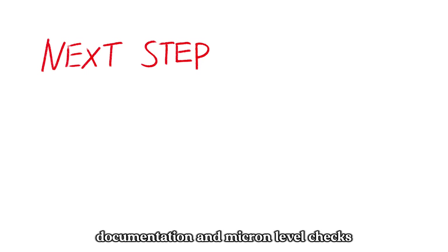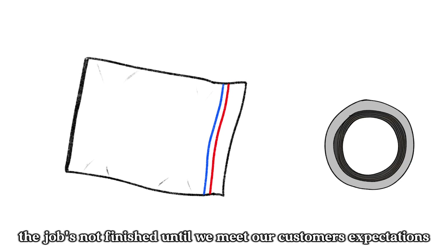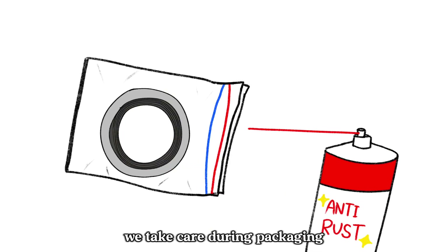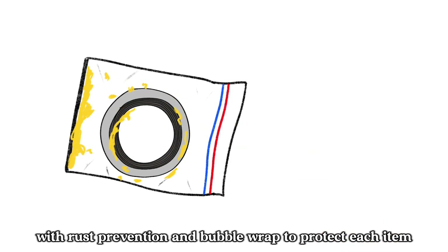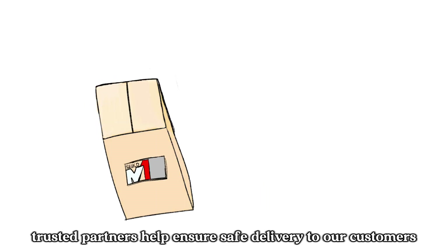Documentation and micron-level checks are part of every product's journey. Because for us, the job's not finished until we meet our customers' expectations. We take care during packaging, with rust prevention and bubble wrap to protect each item. Trusted partners help ensure safe delivery to our customers.